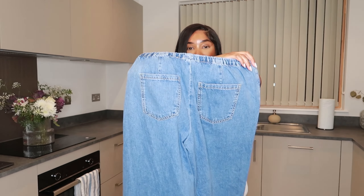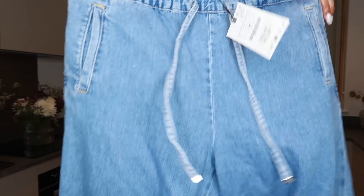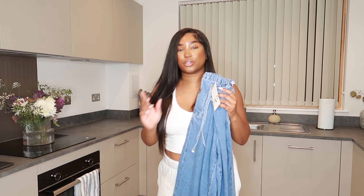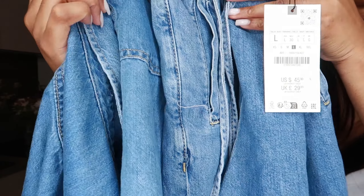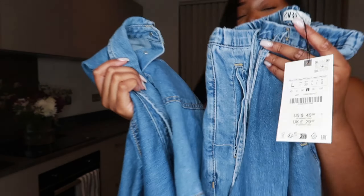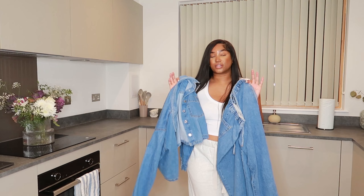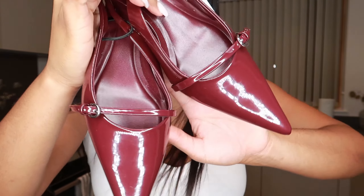These jeans are £29.99, I love the back — they've got pockets and the waistband is stretchy as well. They're straight leg, a little bit wide at the bottom. The colors are slightly different in real life but you can't really tell on camera. I also picked up some red shoes — let me show you these kitten heels.